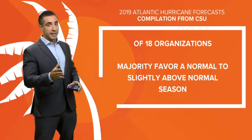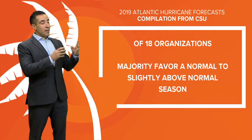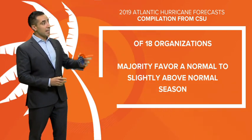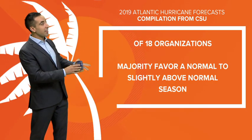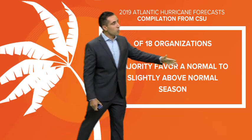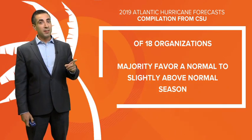Those aren't the only two forecasts — in fact, there are about 18 other organizations that put out forecasts or outlooks for the hurricane season. Colorado State University does keep track of all of these, and if you look at all of them, the majority favor a normal to slightly above normal season, so that's something to watch.